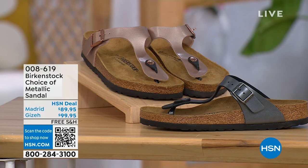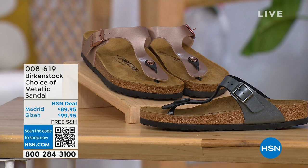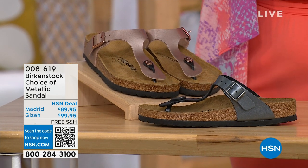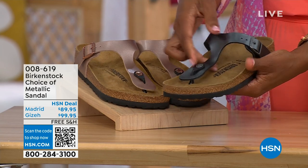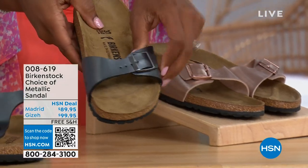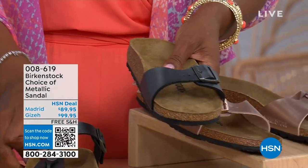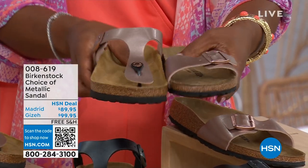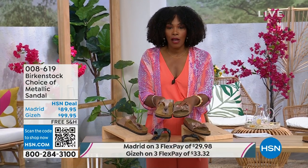We have a full hour of Birkenstock this afternoon, and we've got choices in black metallic or copper metallic. Not only do you have a choice of colors, but also styles. This one is called the Giza — it goes between the toes, very popular. And then this one is called the Madrid, the original, in black metallic or copper metallic. The Giza goes between the toe and Madrid does not — it's a great slip-on. Same colors, same sizes from size five to eleven and a half, and shipping is free.